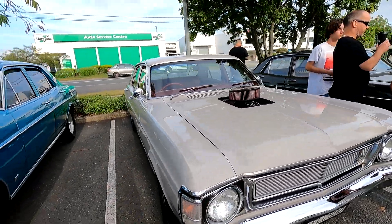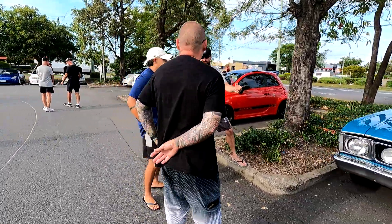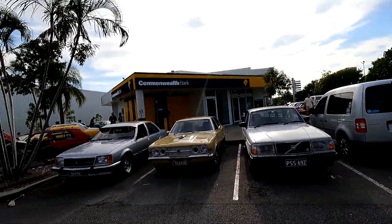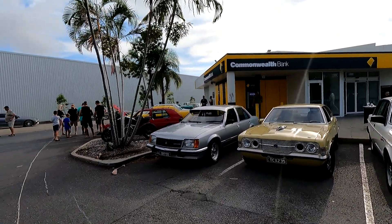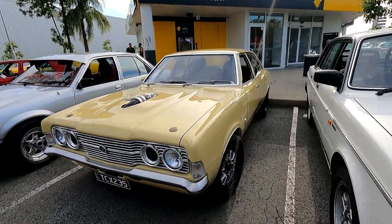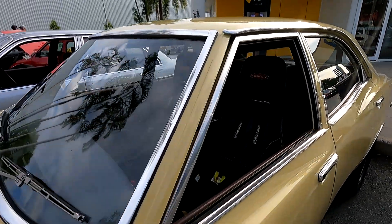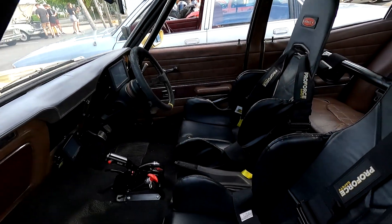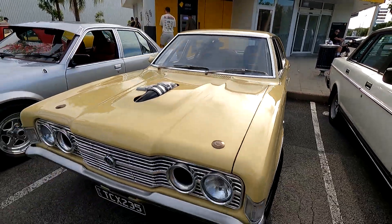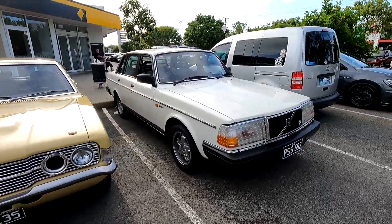Oh, nice. White, red interior — how cool is that? Alright, let's check out this side. This thing is so tough, awesome. An absolute weapon. She is a very quick car, probably can tell. A Volvo.